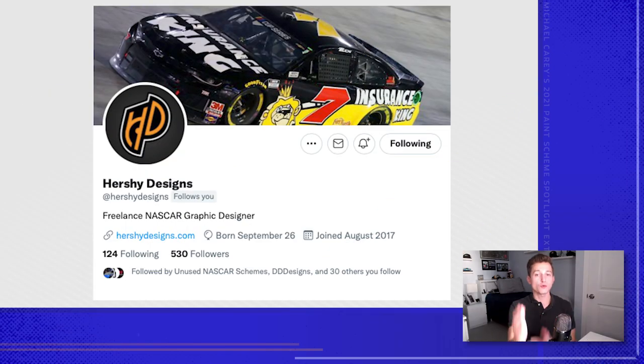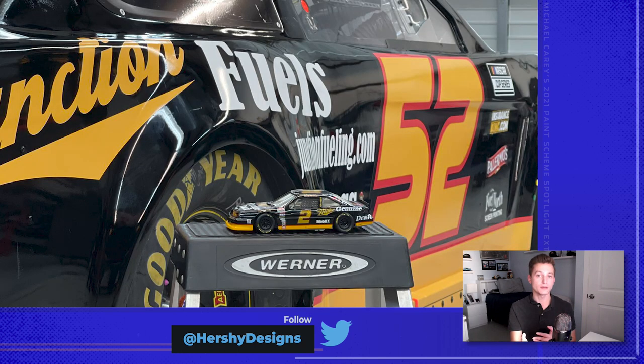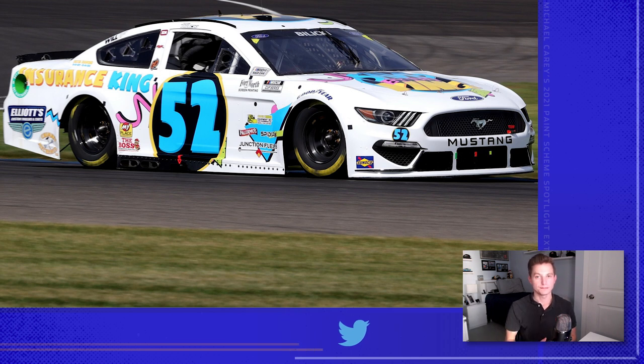Next up, we have Orion from Hershey Designs, based in Atlanta, Georgia. He did a lot of work with the 52 car, Josh Bilicki, and Rick Ware Racing. The first throwback was the Junction Fuels car thrown back to Rusty Wallace and the iconic Midnight No. 2. It's always great to see a company completely change their logo — it adds so much to the throwback element. The other one I liked from Orion was the Insurance King Saved by the King car. If you watched Saved by the Bell, you know who Screech is. Dan Block from Insurance King's marketing department recreated this paint scheme in honor of Screech — his family members were at the track. This was really a moving moment for Bilicki, for Insurance King, and for the 52 team.